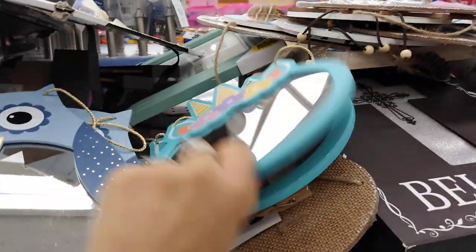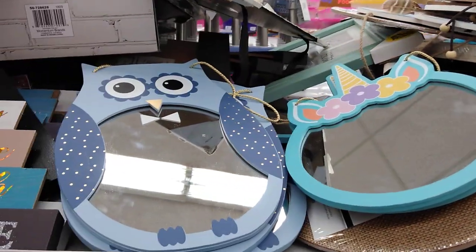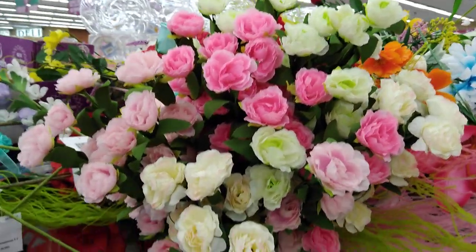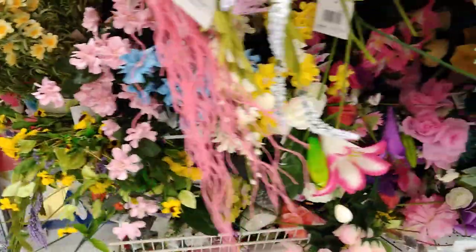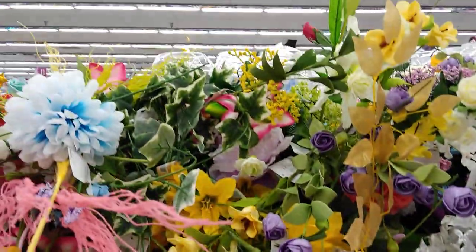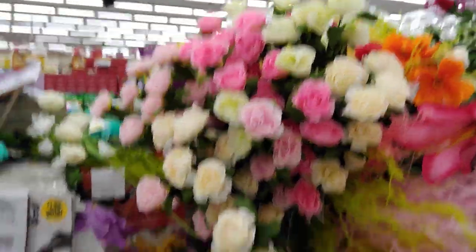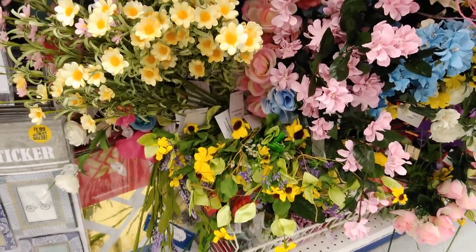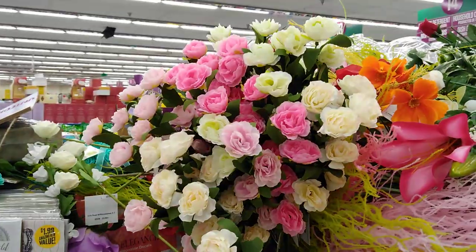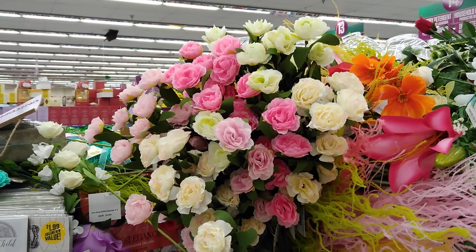Some cute mirrors for $1.99 — not bad. These daisies are so pretty, and they have small roses too — you could make a really nice centerpiece, which is what I'm thinking about doing. If you know any good DIY channels, let me know because I'm looking to start putting together my own floral arrangements.